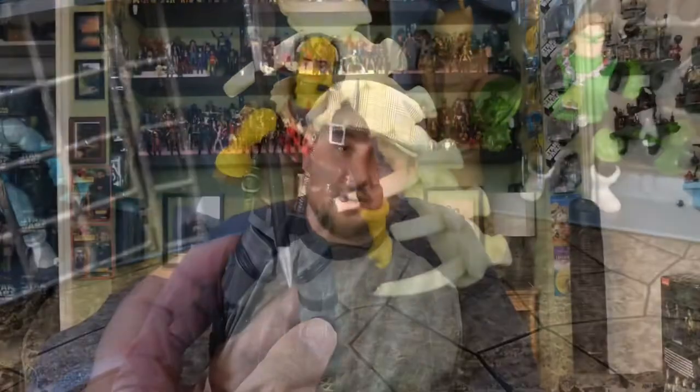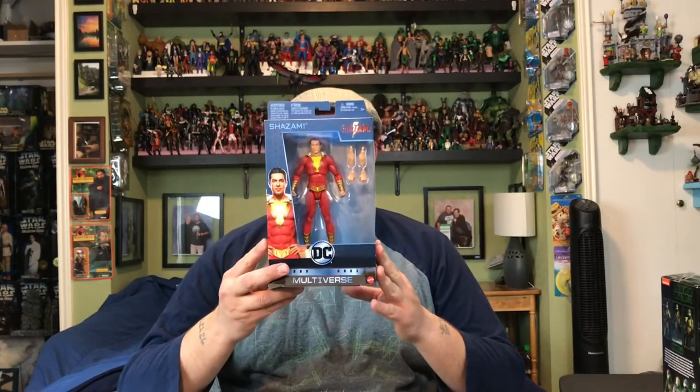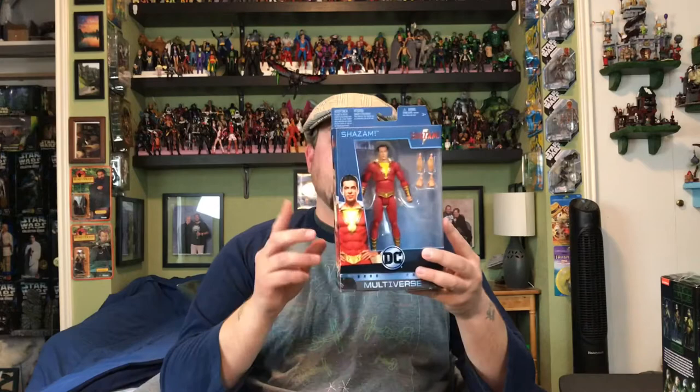I didn't think I would come across this next one for a while, but my local Walmart had them in stock. This is the Shazam figure from the new movie with the guy who was in that TV show Chuck. I still think he looks a little weird in this movie — something in the shoulders, the proportions don't look right when he has the suit on — but that's nitpicking. It could be a really good movie, the trailer looks pretty cool. They didn't have the Mark Strong figure though — I'm not sure what his character's name is — but they had three of the Shazams.